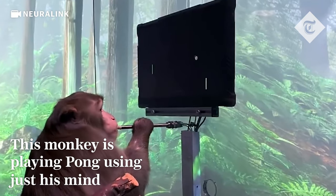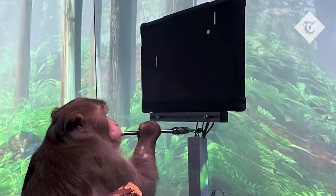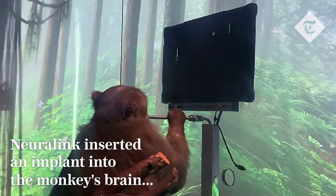As you can see, Pager is amazingly good at MindPong. He's focused, and he's playing entirely of his own volition. One of the things the Neuralinks allow Pager to do is to play his favourite video game, Pong.